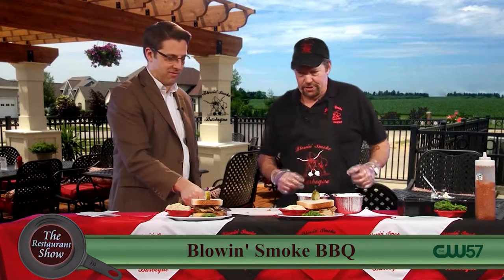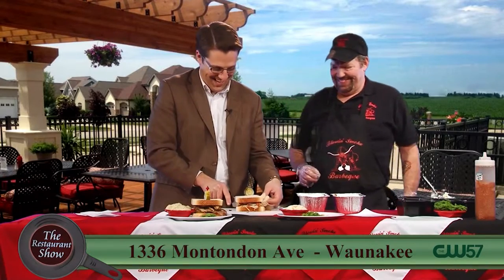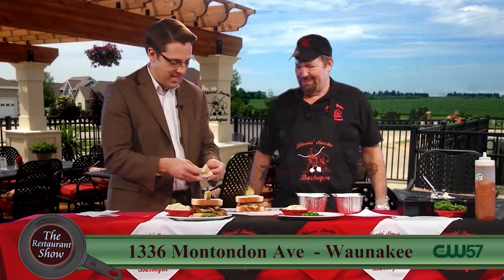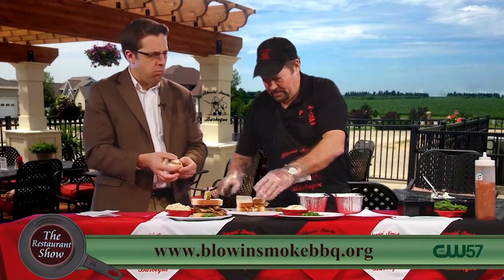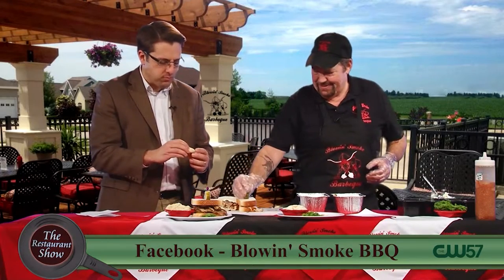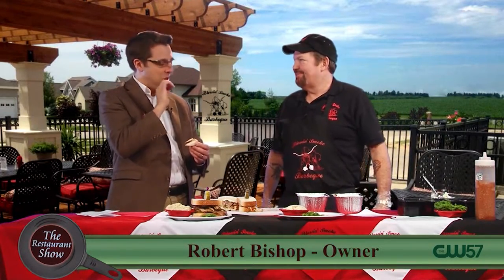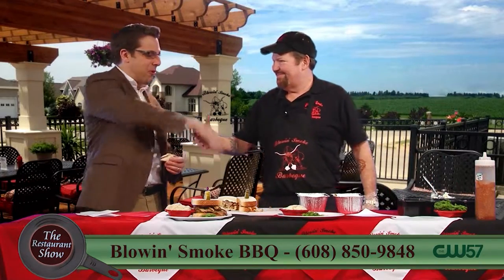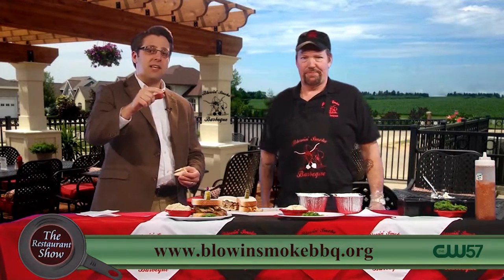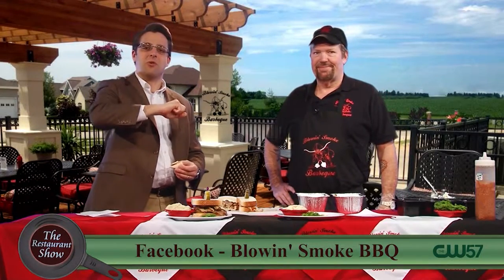I'm cutting a little piece to try. I like the horseradish sauce and the crunchiness of the onion rings — that really makes it. When I was a kid I used to always put chips in my sandwiches for the crunch. There's something so satisfying about that. Robert Bishop from Blow and Smoke BBQ — always a pleasure. Go out and check them out in Wanakee. They also have a food cart downtown, coming out maybe first of March or so again. There's more Restaurant Show coming up right after this.